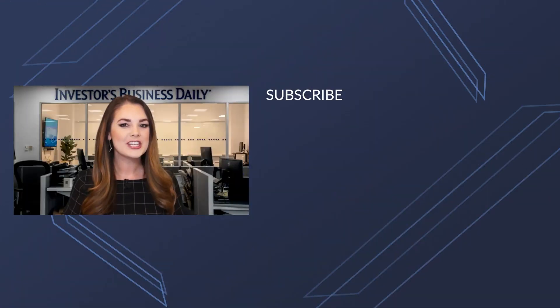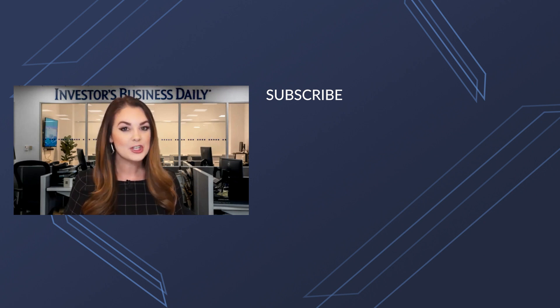Hey everyone, thanks so much for watching Investor's Business Daily on YouTube. If you want to watch more videos make sure you hit that subscribe button so you don't miss a thing.